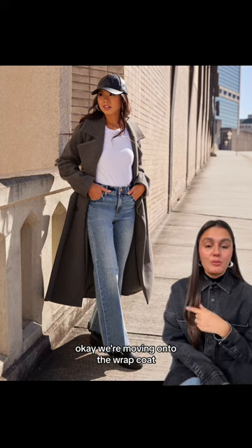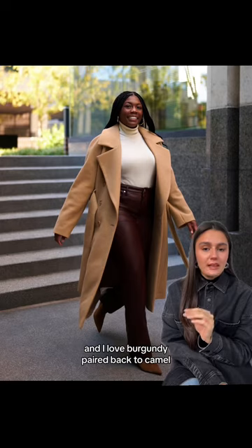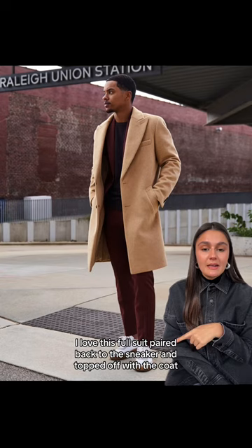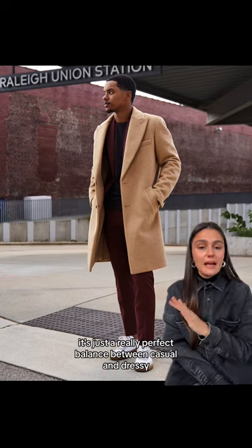Moving on to the wrap coat — this is literally the MVP of your outerwear. It can do anything, and I love burgundy paired back to camel; I love this color combo, which is why I picked this look. I love this full suit paired back to the sneaker and topped off with the coat. It's just a really perfect balance between casual and dressy.